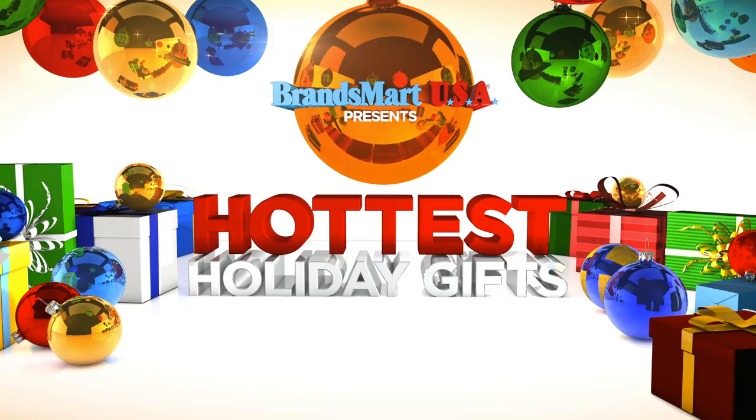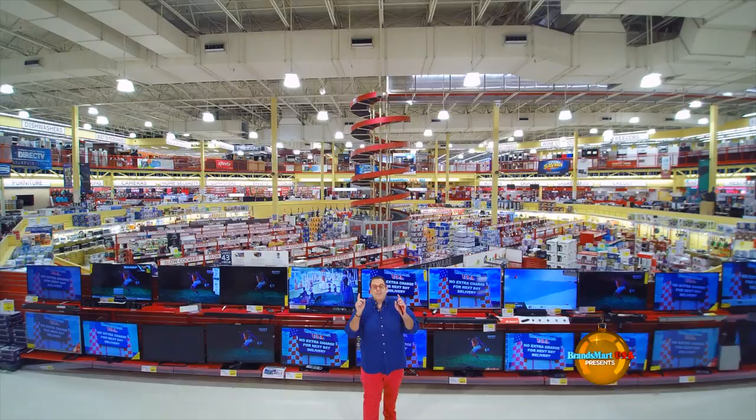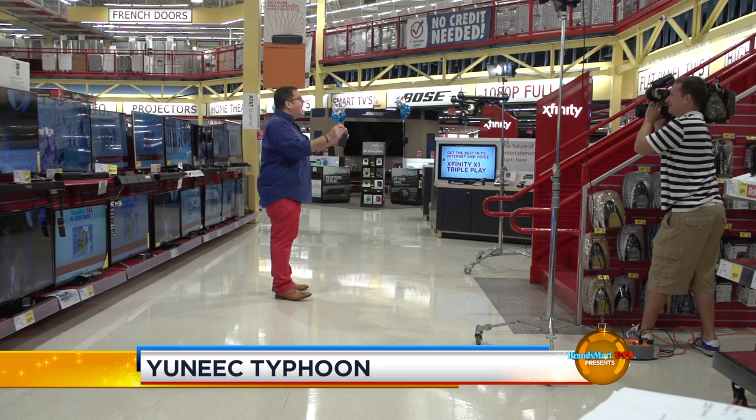This is BrandsMart presents the hottest holiday gifts for 2015. I'm Jose Suarez and I'm coming to you right now from this very cool drone. It's called the Unique Typhoon and it's one of the very hot gifts available this holiday season right here at BrandsMart USA.